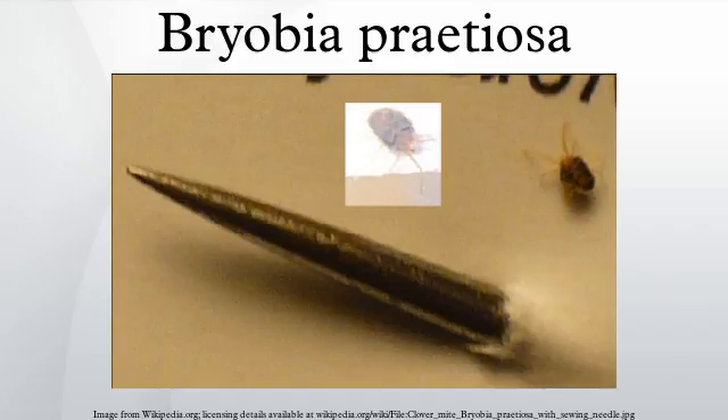Clover mites can become a nuisance in and around houses. They generally enter houses close to thick vegetation and can infiltrate houses in very large numbers through cracks and small openings around windows and doors.